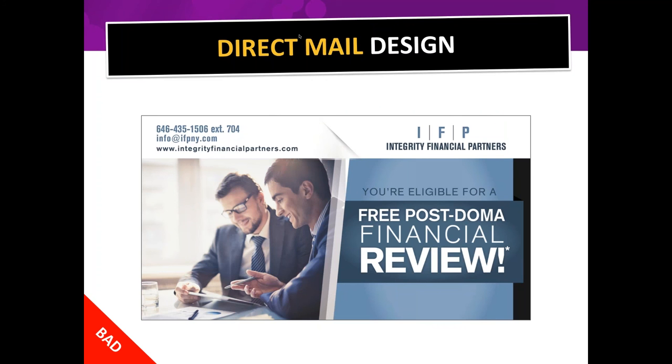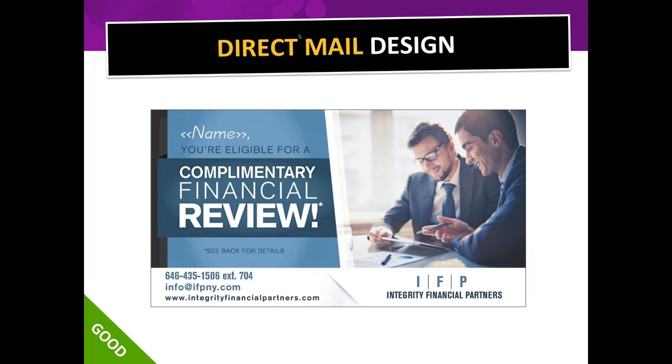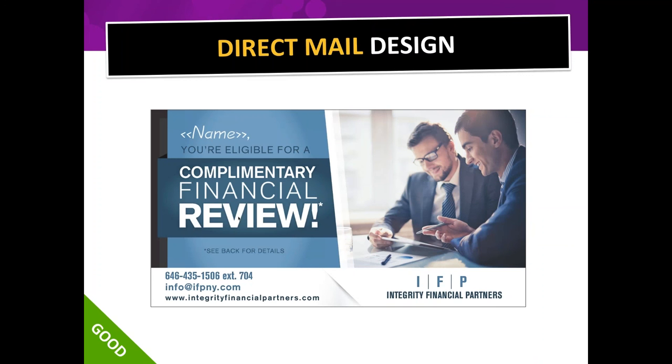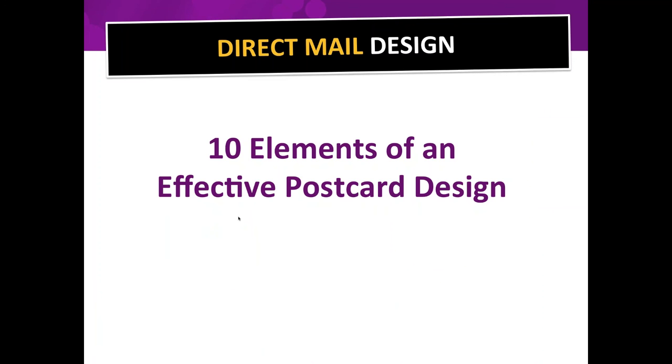Here's a little trick: notice how these gentlemen are looking down at their iPad. Since they're looking in that direction, you're willing to look in that direction too, toward the headline and offer. This is a variable data card — we can change the name on every postcard so it could say 'Joe, you're eligible for a complimentary financial review.' Always make sure photos of people face toward the communication you want read, not away from it.